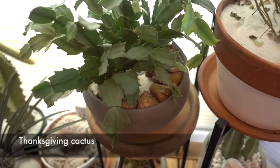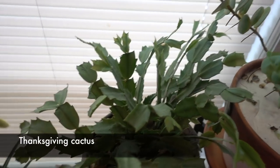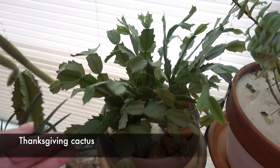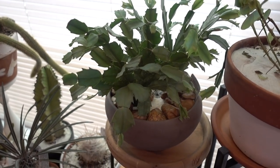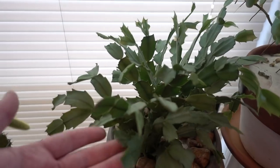Here is my Thanksgiving slash Christmas cactus — doing really well. I got this for like two bucks at CVS after Thanksgiving last year. This pot has no drainage — look at how well it's doing! It's crazy, I swear these are indestructible.